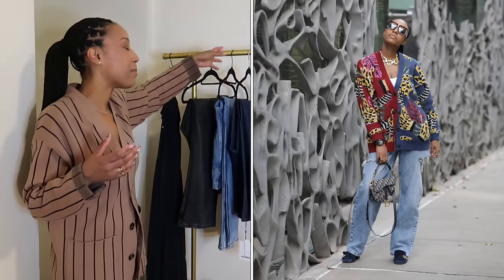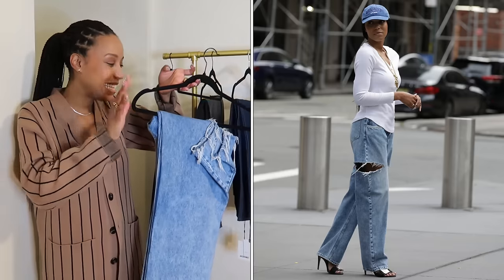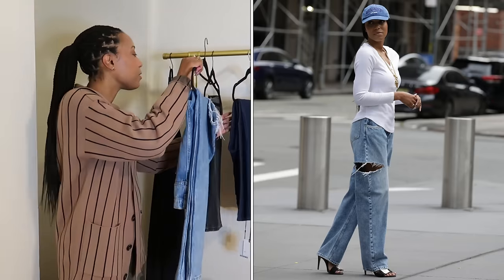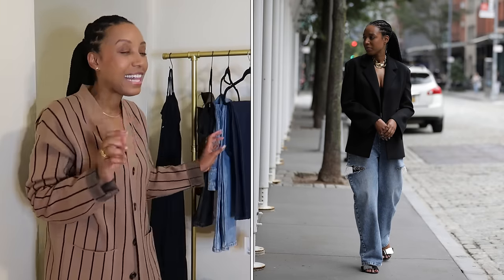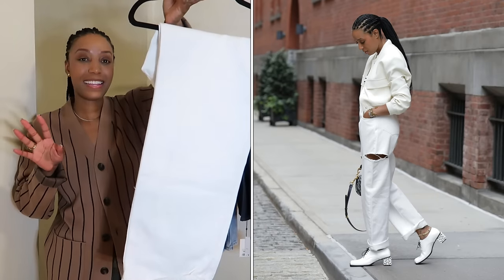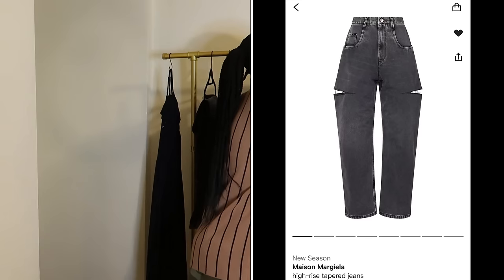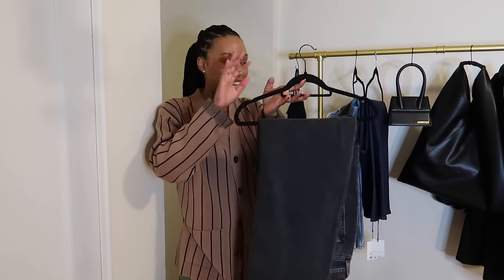Without further ado, we start with item number one, which if you know me, it's going to be a pair of denim jeans. I'm a huge advocate of the Maison Margiela cutout jeans. When I tell you I've probably worn these jeans at least a hundred times — absolutely worth the hype. I got them in denim blue, in white when they came out in white, and they recently came out in black. I Farfetched the black Maison Margiela cutout jeans.